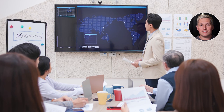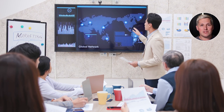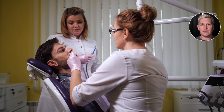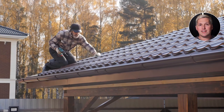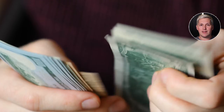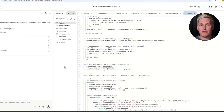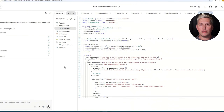Local businesses are desperate for this. Every city has dozens of small businesses with terrible websites or no website at all — gyms, law firms, dental offices, home service companies — they all need this, and they have budgets for it because they know a good website brings in customers. You can charge anywhere from $2,000 to $5,000 per site, and with Gemini 3 you can build it in an afternoon. Your actual cost is just your time.